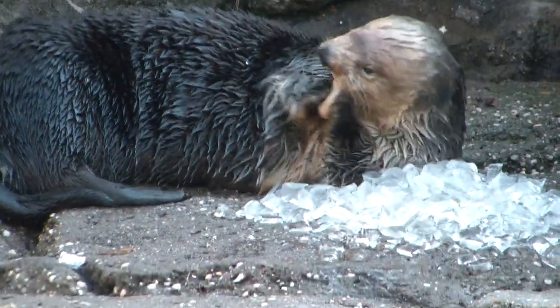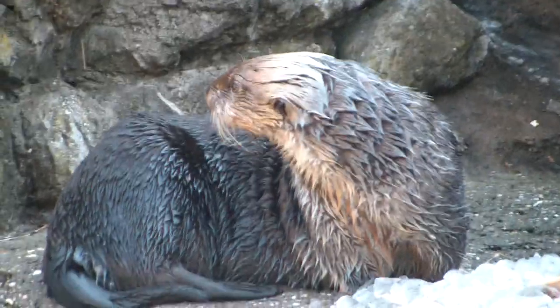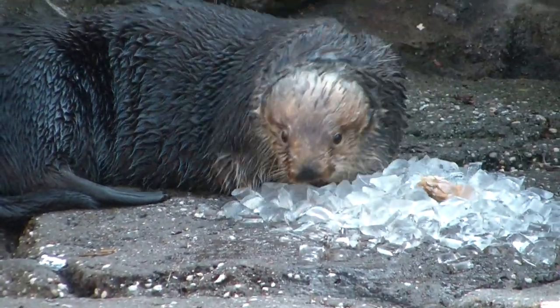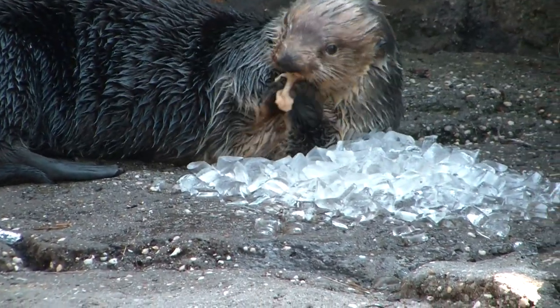These guys do know several behaviors — they are quite intelligent. These guys are mostly trained for husbandry behaviors, which are behaviors that help us take better care of them, such as blood draws or x-rays. They're very comfortable with those, which is very important to their health.